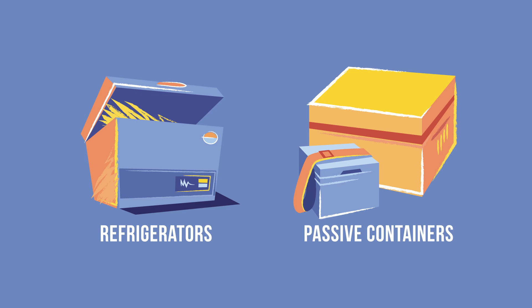Now you have a good overview of the different types of cold chain equipment found at most health facilities.